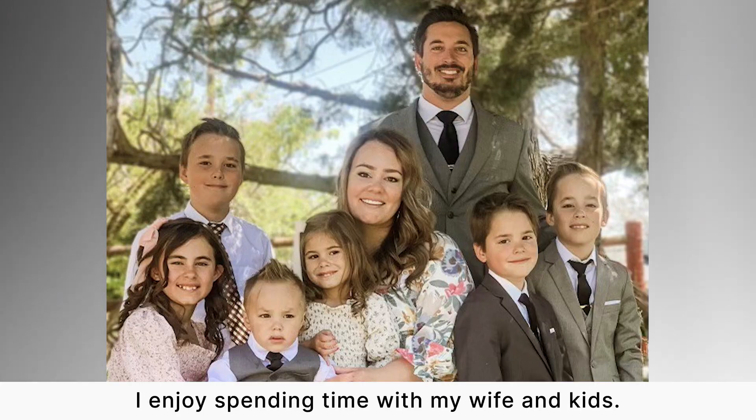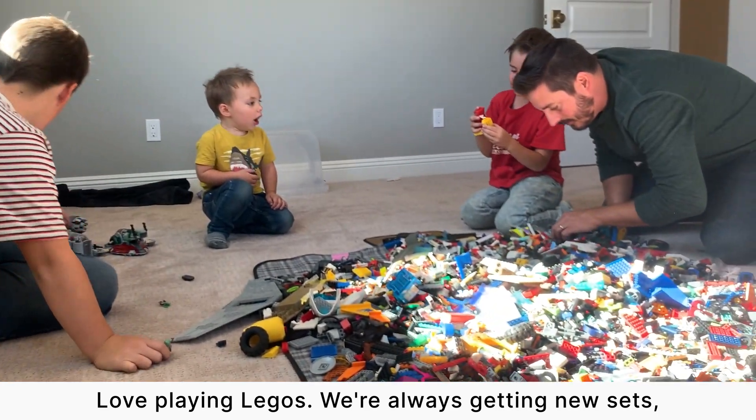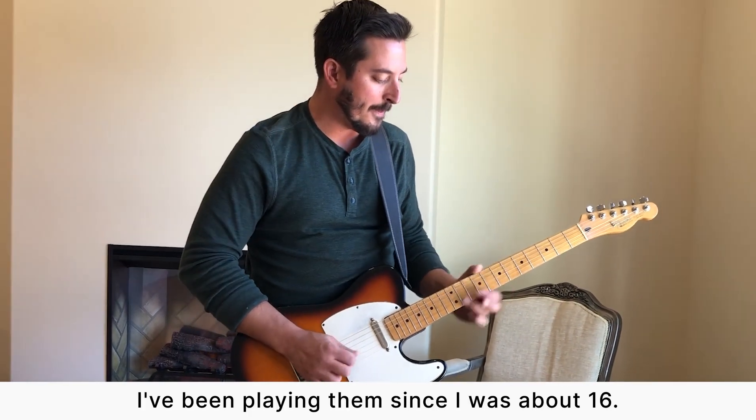In my spare time, when I have some, I enjoy spending time with my wife and kids. We'll be outside skateboarding, riding bikes, and love playing Legos. We're always getting new sets with the huge piles on the floor. I love playing drums and guitar — I still play them, I've been playing since I was about 16, and my kids are starting to take an interest.